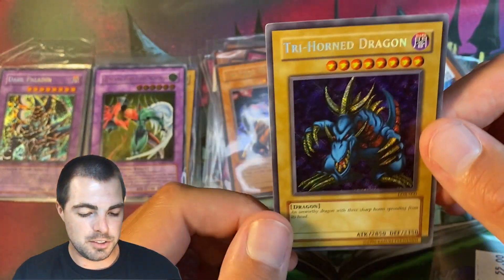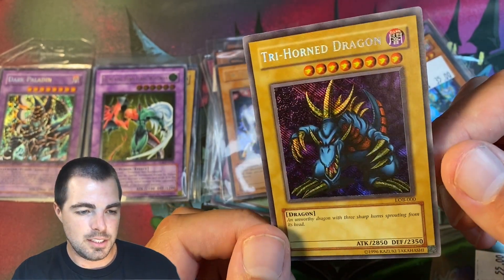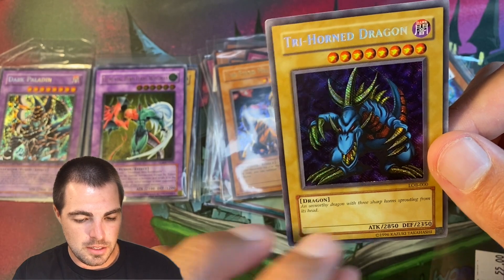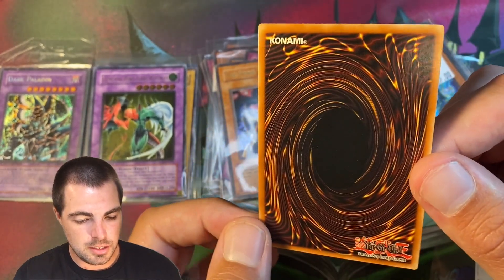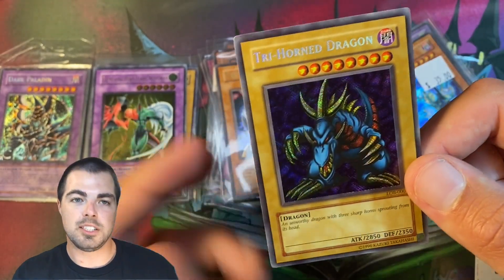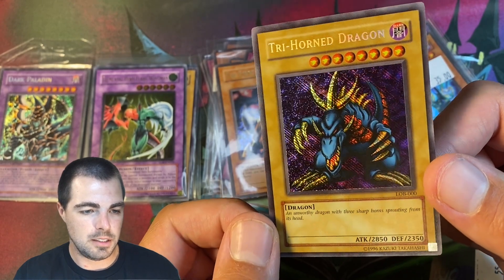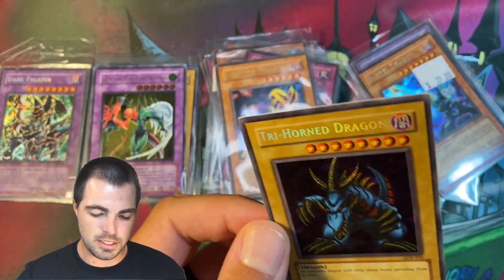Here is one of my better buys for sure — I sold one of these the other day for $100 and this one was just as good a condition. A reverse foil Trihorn. I spent around $55, so probably $50 with the discount he gave me. Really nice card there.